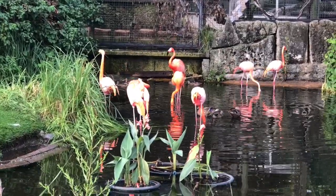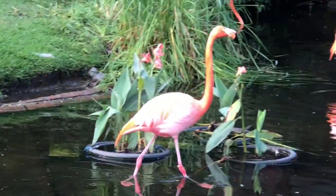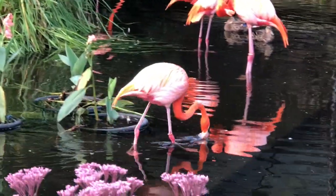Flamingos are social birds — this helps them avoid predators and is better for nesting. In the wild, flamingos live 20 to 30 years, and sometimes over 50 years in captivity. That's old!